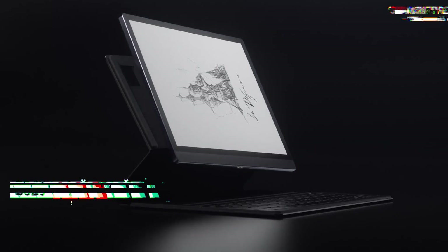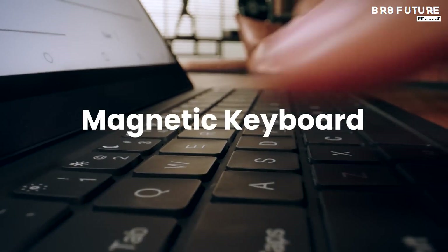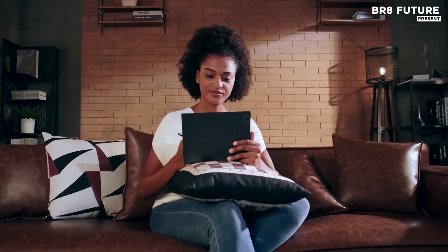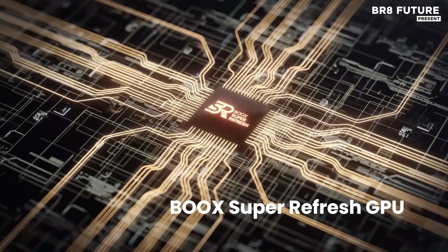Power through your daily grind with gear that meets the demands of professionals. The Bookstab Ultra-C Pro is a 10.3-inch HDE ink tablet engineered for peak performance and elevated productivity. With Kaleido 3-color ePaper, it mimics the richness of newspaper print,